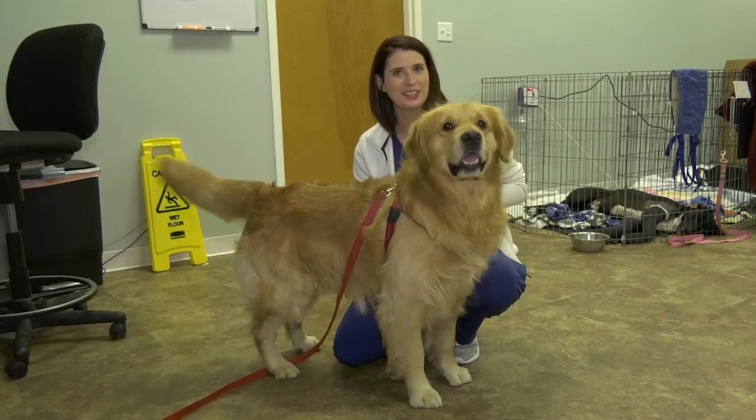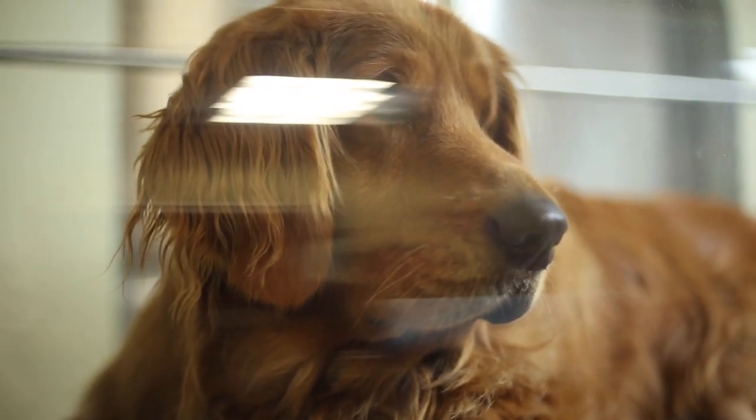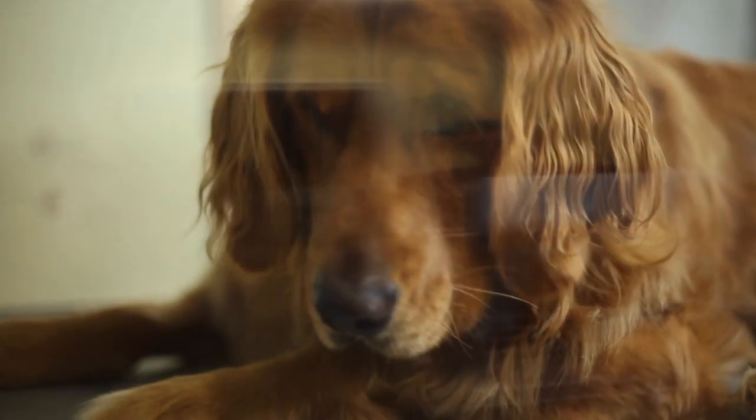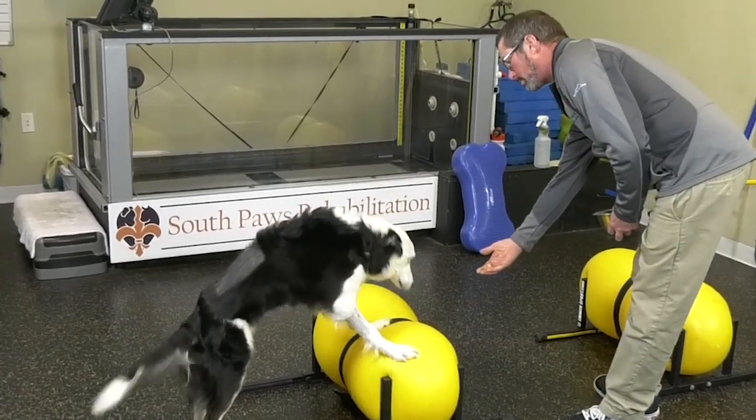Ironically, what happened was he had neuropathy in his left rear toe — he started chewing it, almost down to where you could see the bone. So we had to bring him back in and wrap it. That was a blessing in disguise because we did additional HBOT treatments, and the HBOT is a miracle.